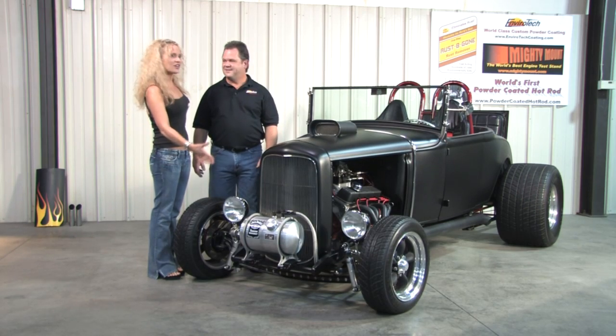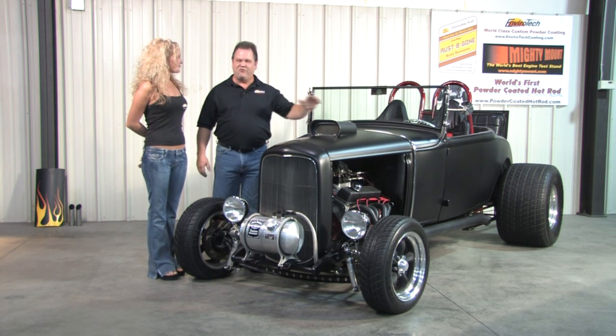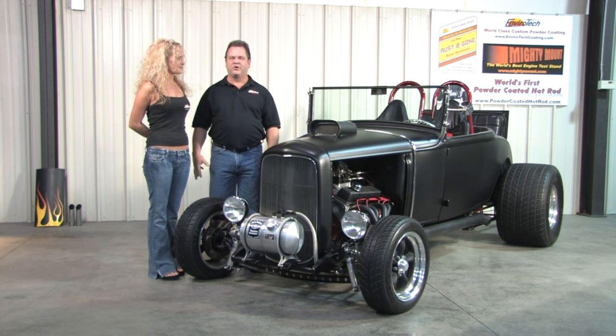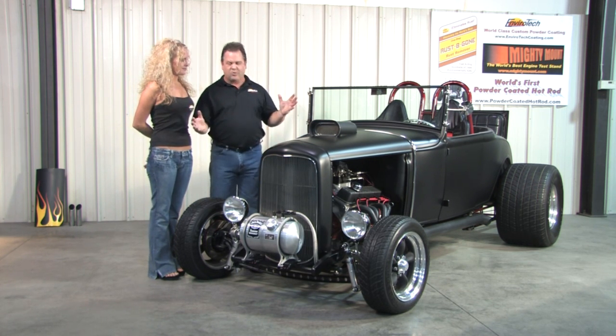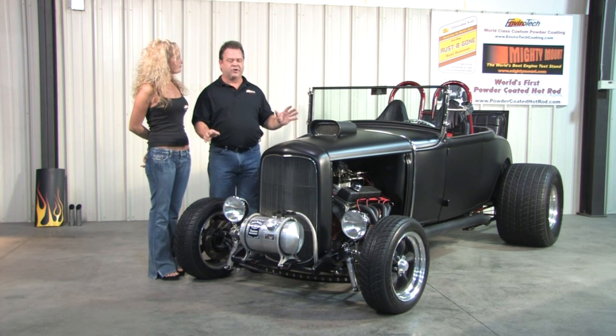Mark, tell us about this beautiful car we're standing next to. Well, Amber, after three years in the making, we've finally finished the world's first powder-coated hot rod. This car, with the exception of the bare metal and chrome parts, is completely powder-coated.